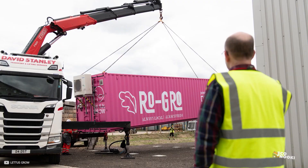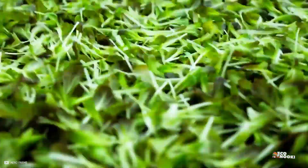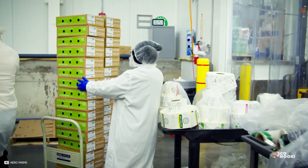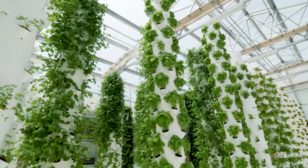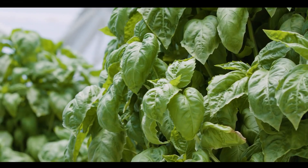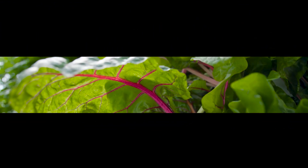And the best part? The plants grown in an aeroponic system are just as healthy and delicious as traditional soil-grown plants. So if you're looking for a new, sustainable way to grow your own food, give aeroponics a try. If you have any questions or want to learn more about aeroponics, leave a comment below and we'll be sure to respond.